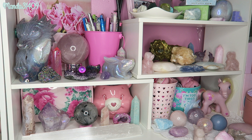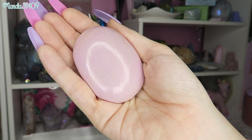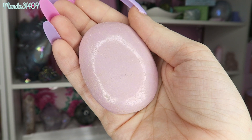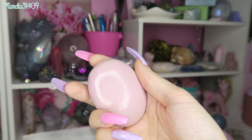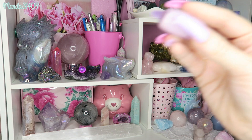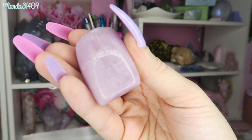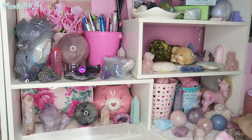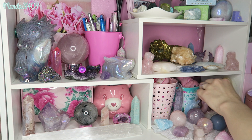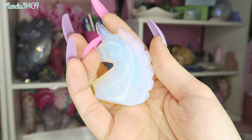I also have a couple palm stones down here. I have phosphosiderite — I know that's a mouthful — it's a gorgeous orchid-purple color and it is so soft. Pink opal and phosphosiderite are like the two softest stones ever in my opinion. I also have a kunzite tumble — I wouldn't necessarily call it a palm stone because it's not rounded, but it is very pretty. I love kunzite because of the purple color; it is very calming and definitely a favorite.